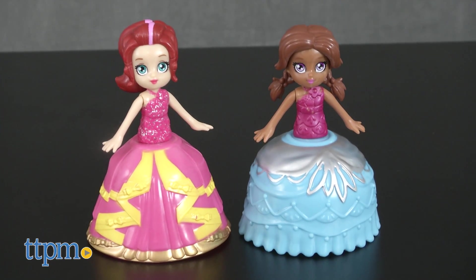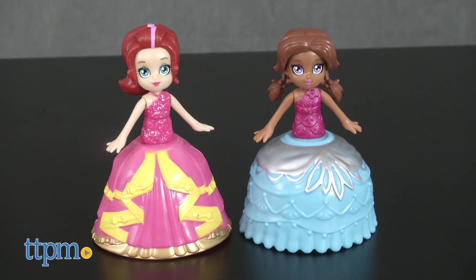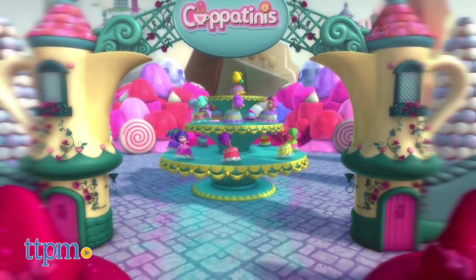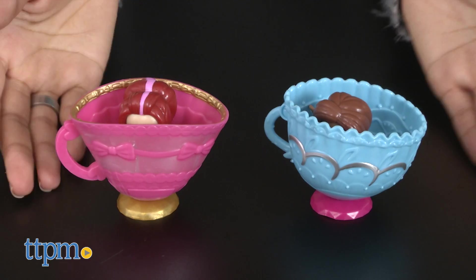You can collect all six Cupitinis, but each doll is sold separately. Check out the online webisode series and download the app. With the Cupitinis app, have fun creating the perfect tea party with all your new teacup besties.